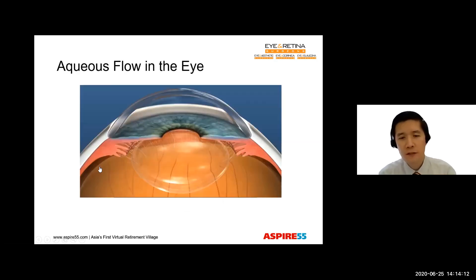Our eye is constantly producing water from a ring of cells just behind the iris. This water is filled with oxygen and nutrients, and it brings nutrition to all the internal parts of the eye. The water flows through the pupil to the front of the eye, and it drains out through the drainage angles. So this continuous production and drainage of water helps to maintain a normal eye pressure.